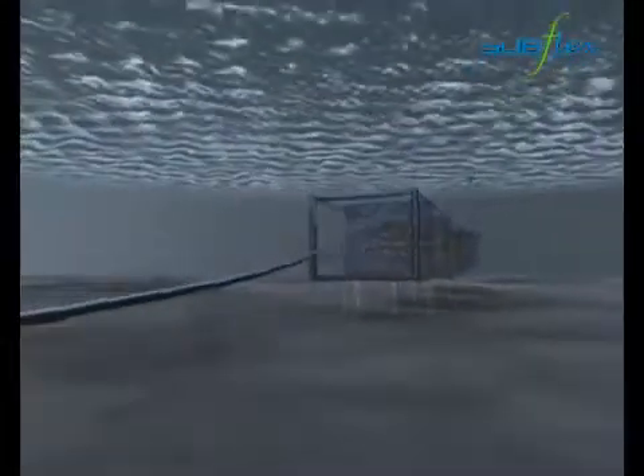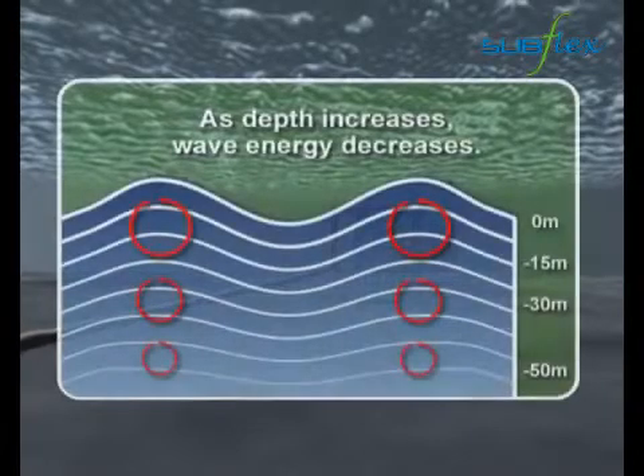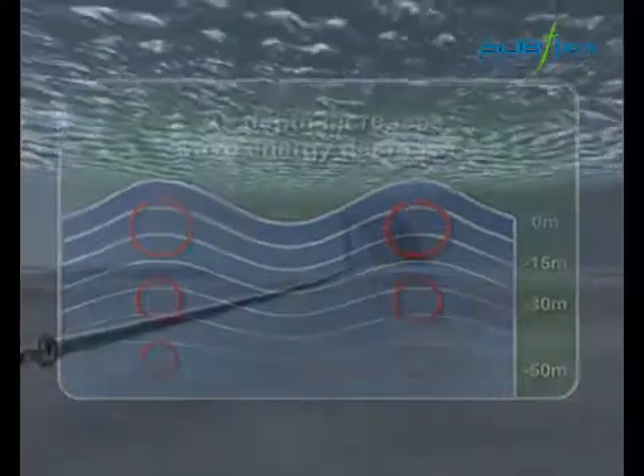When the system reaches the bottom, the chains underneath the array touch the ground, keeping the array a few meters off the seabed. Submerged and protected from the storm above, the system is still able to rotate around its moorings and adjust to the currents.